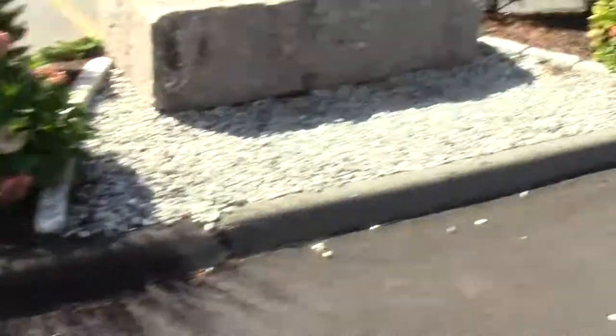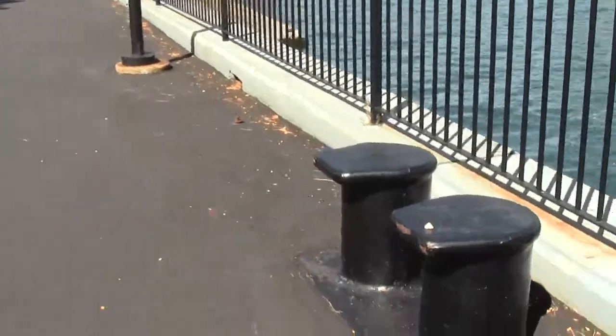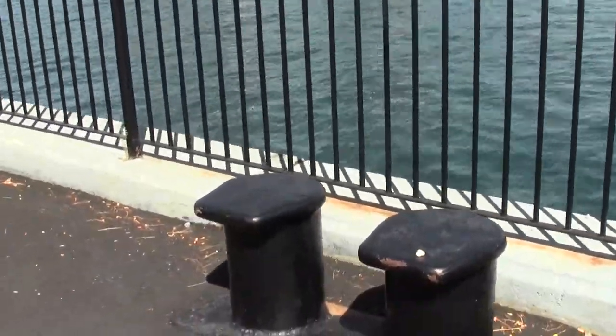Some important pieces of granite. Some important bollards. Gotta have bollards.